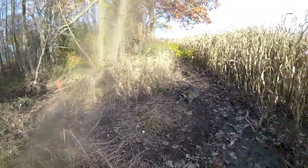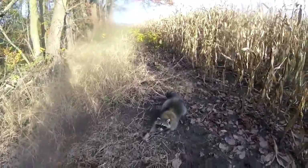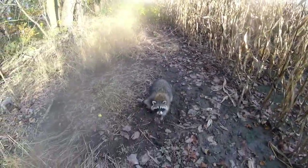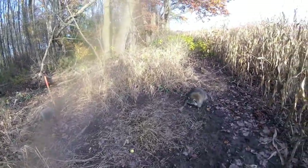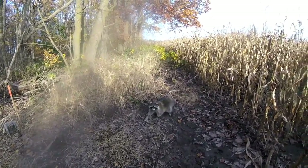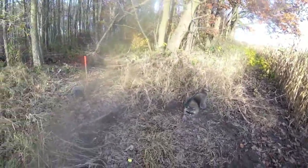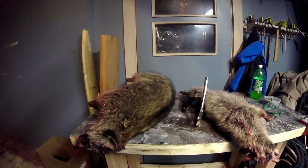Out checking traps at our last trap spot and got ourselves a nice big coon on the dp — nice colors on him. We'll get him dispatched. We set another dp yesterday because we knew they were traveling here, so looks like we made a good decision. Two more days left until Friday. Get him dispatched and skinned up tonight.